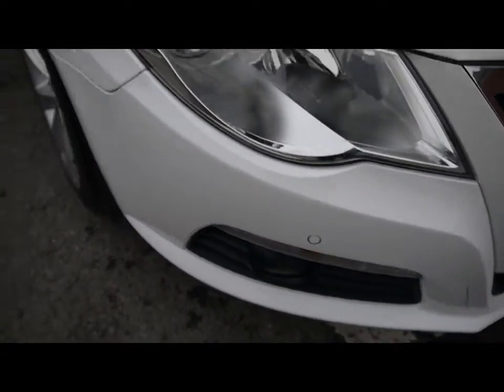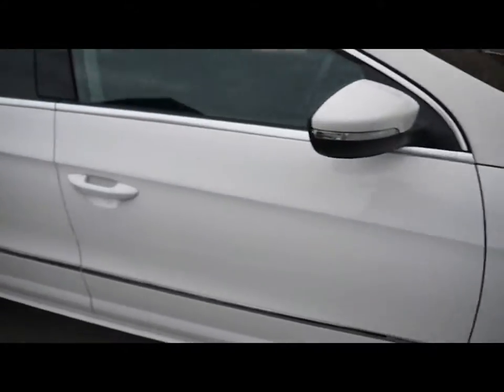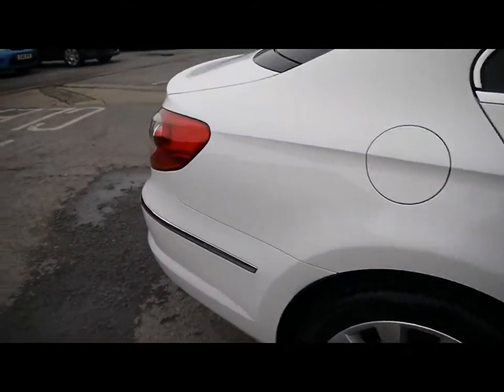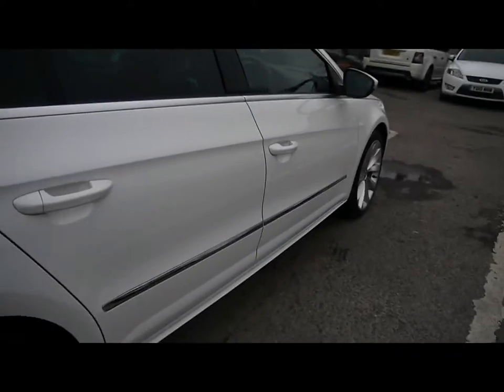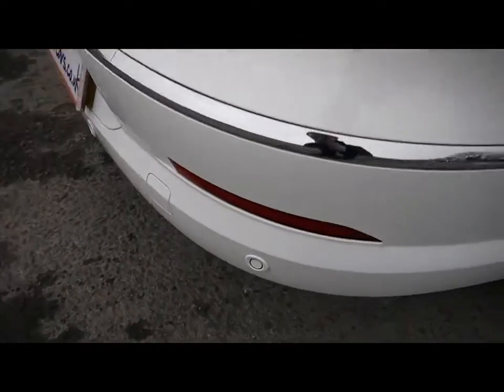Things like front parking assist sensors, 18-inch alloy wheels, great condition bodywork, and rear parking assist sensors.